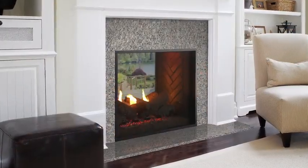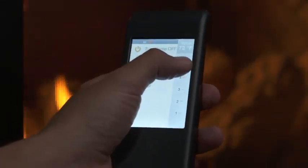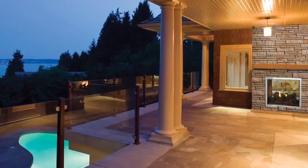Non-reflective glass, accent lights, and multiple interior brick options make this fireplace the ultimate in traditional luxury design. Enjoy the view both inside and out with the Fortress.